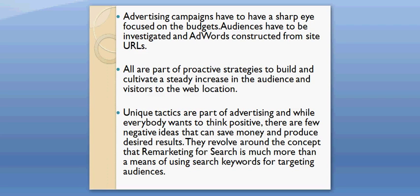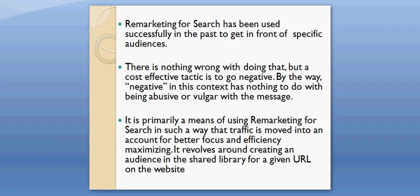They revolve around the concept that pre-marketing for search is much more than a means of using search keywords for targeting audiences. Pre-marketing for search has been used successfully in the past to get in front of specific audiences. There is nothing wrong with doing that, but a cost effective tactic is to go negative.